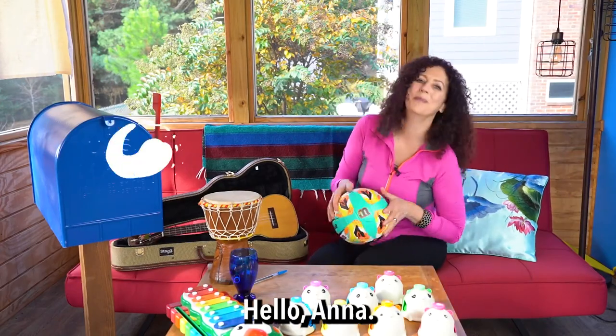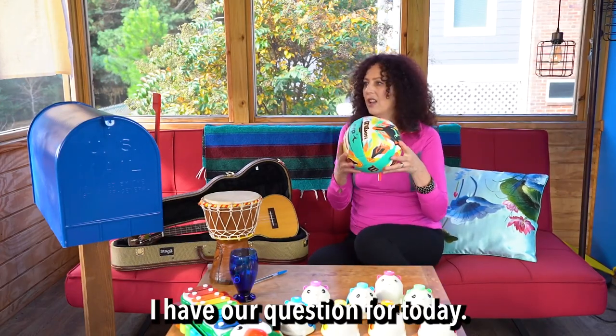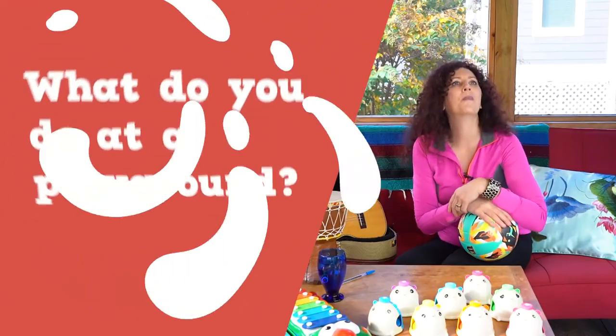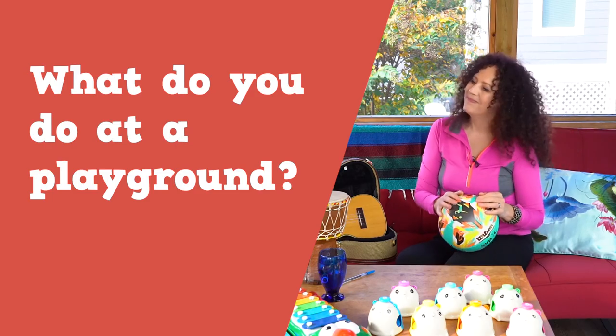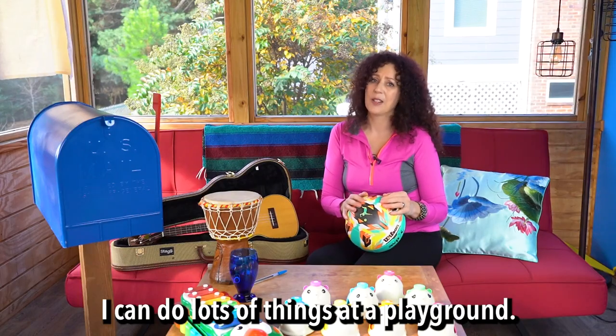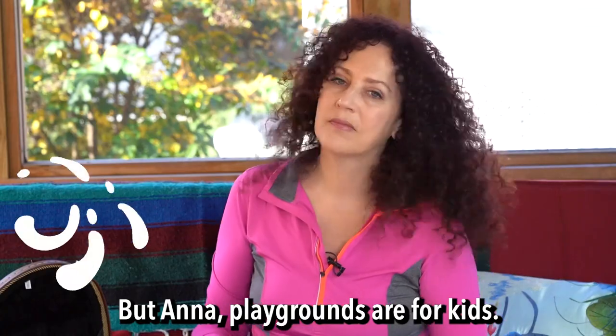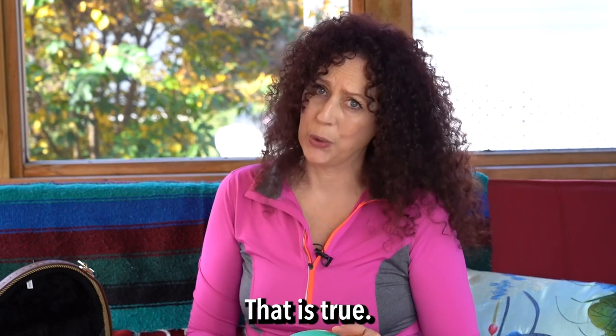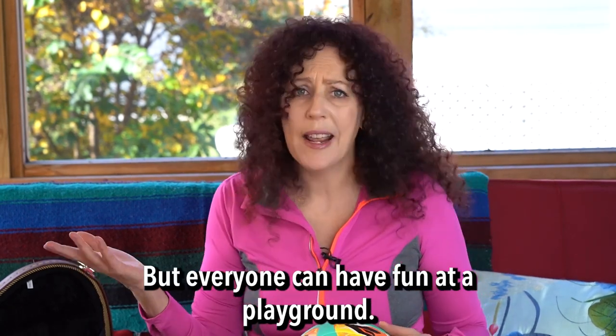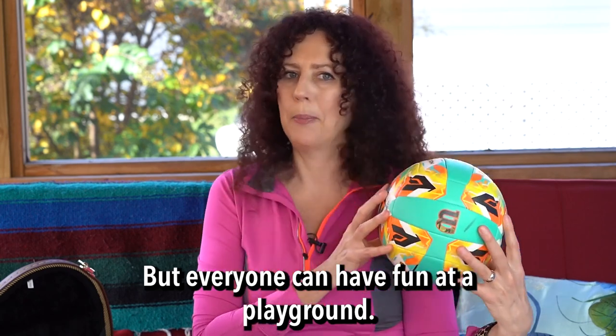Hi! Welcome! Hi, Max. Hello, Anna. I have our question for today. Great! What do you do at a playground? I can do lots of things at a playground. Anna, playgrounds are for kids. That is true. But everyone can have fun at a playground.